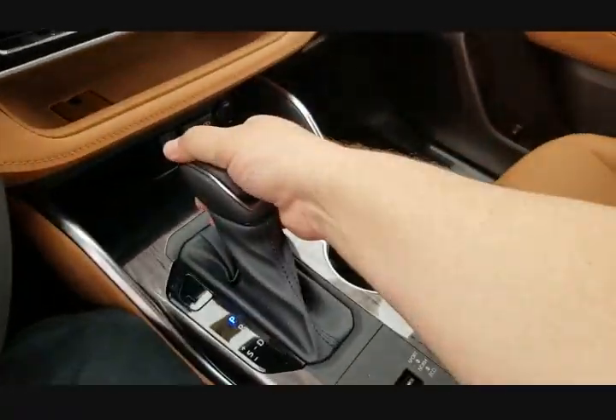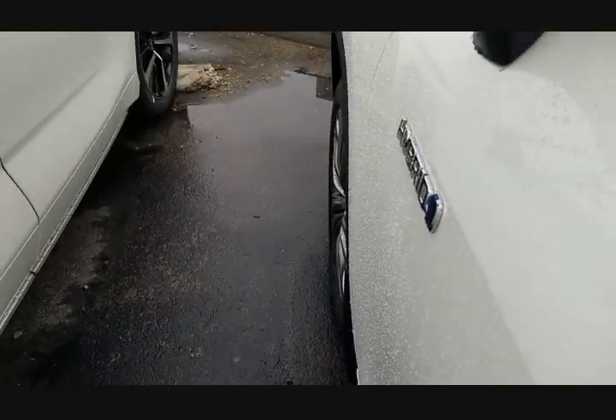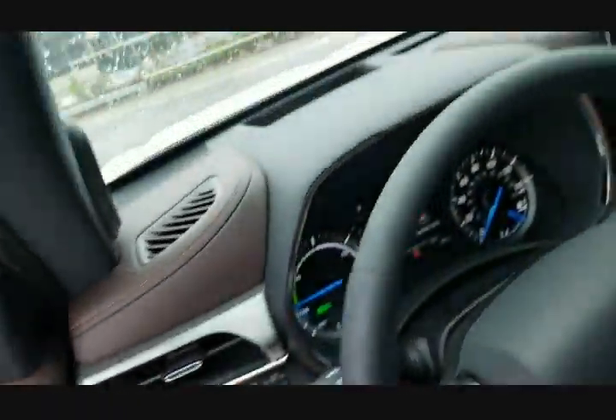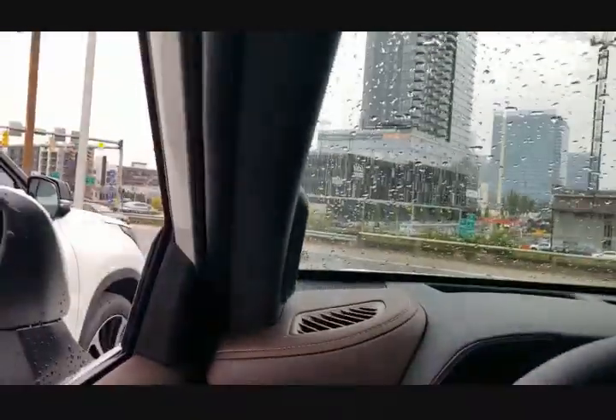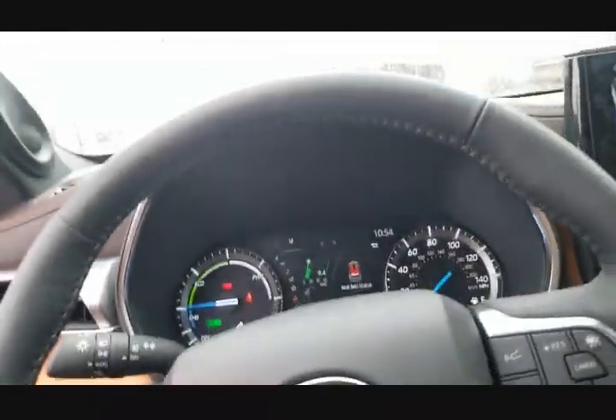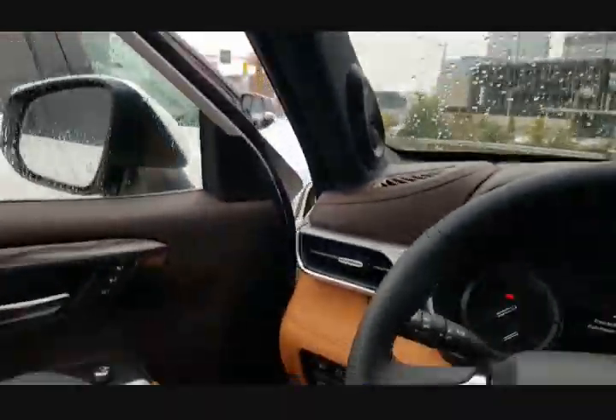You're going to see me put it into reverse and once again you hear that noise. This one's got a few other options, but I'll put it in park and that'll stop. I'm going to go ahead and shut this off.